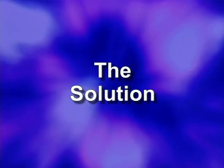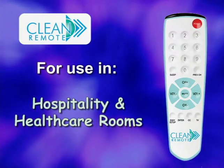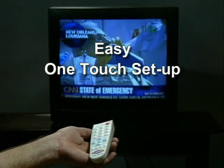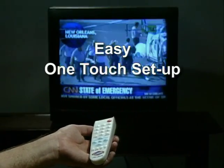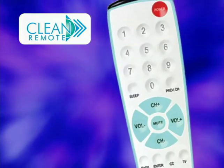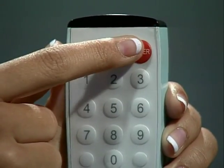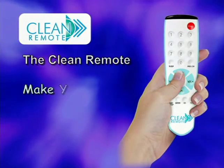The solution: The Clean Remote. Its flat, non-porous membrane surface makes it easy to wipe clean and disinfect. Easy setup — just a simple touch of one button and the remote programs itself, working over 200 brands of TVs. Its features and layout have been ergonomically designed for ease of use by staff and guests. The Clean Remote makes your guest room a clean room.